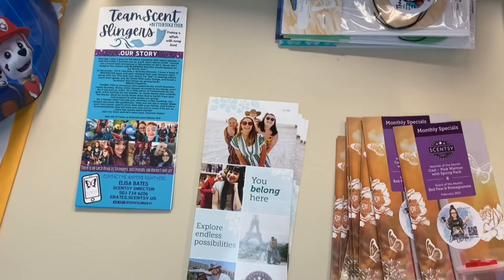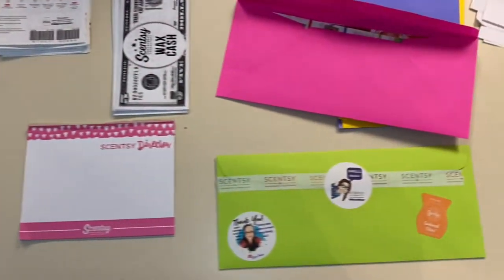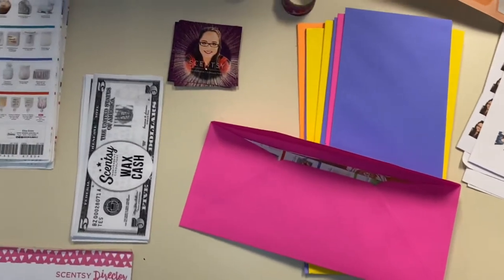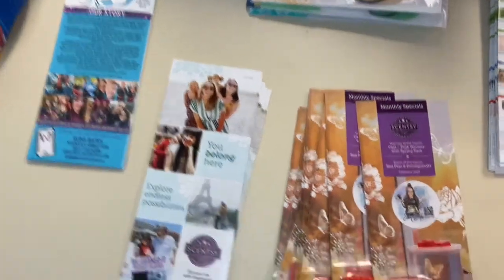I have a system that I keep track of who I send it to and who I don't send it to — we'll talk about that a little bit later. So now you can see what's on the counter, and I'm going to tell you what it all is.